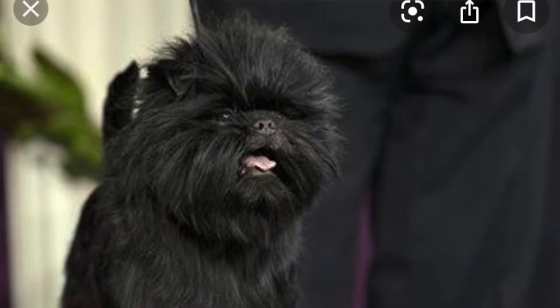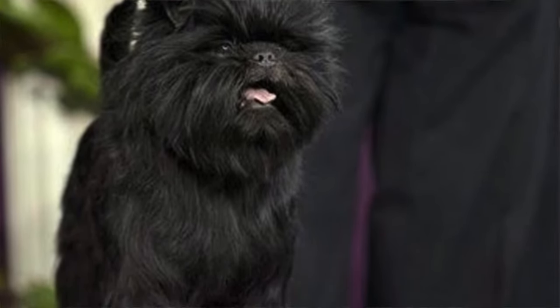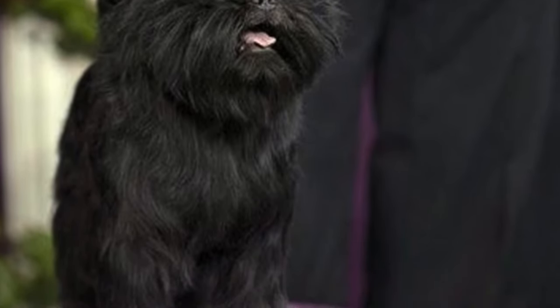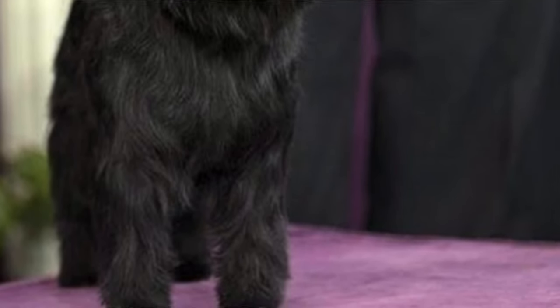The Affenpinscher was first recognized by AKC in 1936, but there's artwork of Affenpinschers as far back as the 15th century. They were originally bred as ratters for barns and stables, and then they eventually worked their way up into kitchens to get mice out of kitchens.